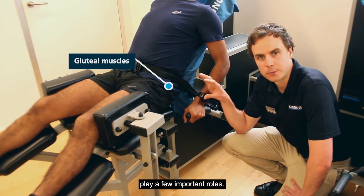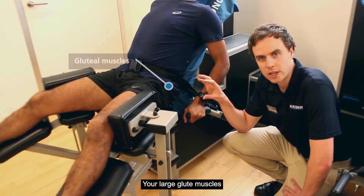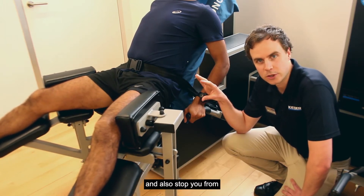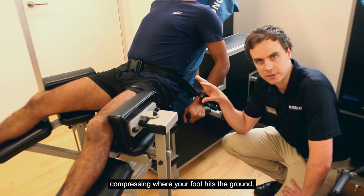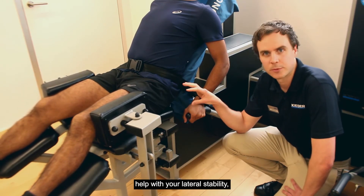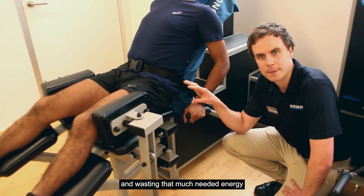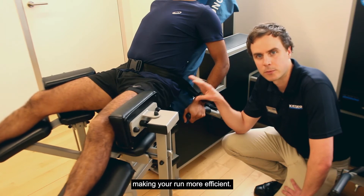Your glute muscles play a few important roles. Your large glute muscles help with propulsion when you run and also stop you from collapsing when your foot hits the ground. The smaller glute muscles help with your lateral stability, stopping you from swaying side to side and wasting much needed energy, making the run more efficient.